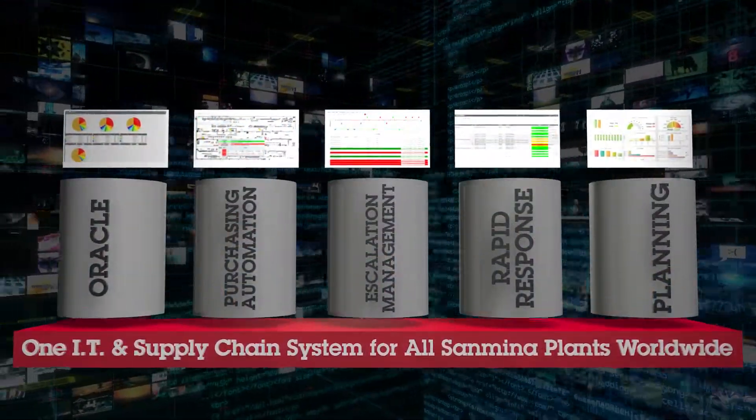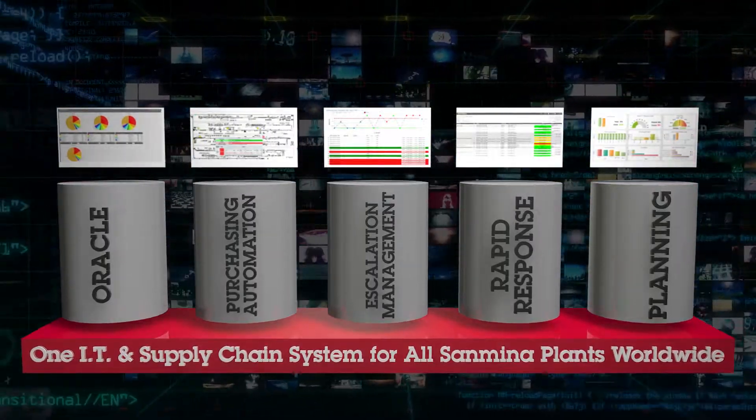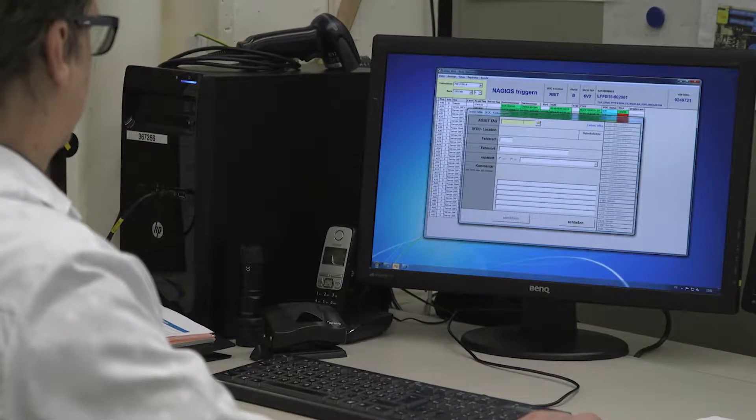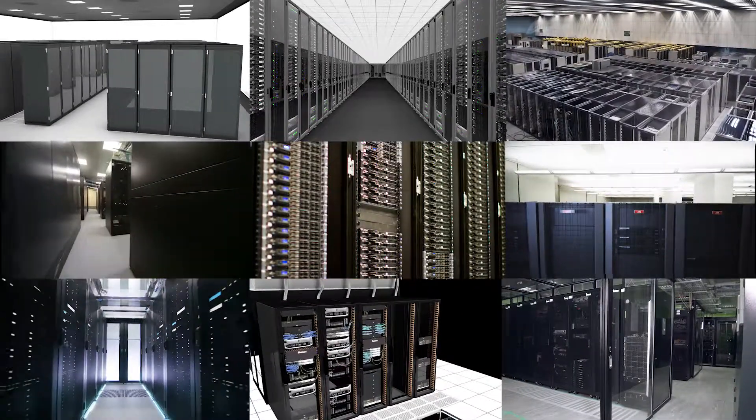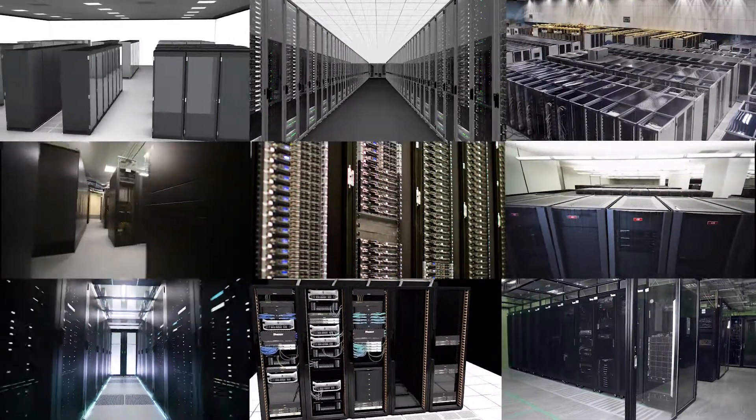Finally, a comprehensive suite of custom manufacturing systems and tools for build and configure-to-order testing and traceability. Sanmina — your full-service end-to-end data center solutions provider.